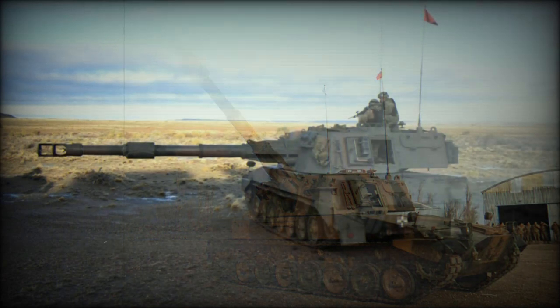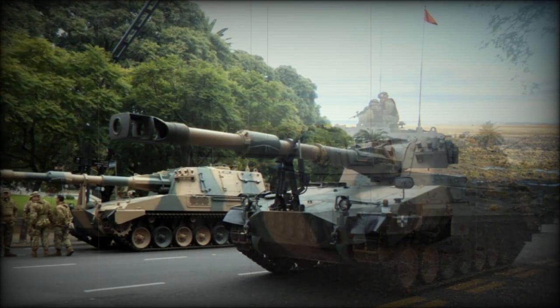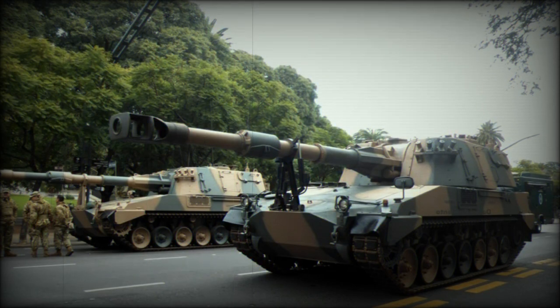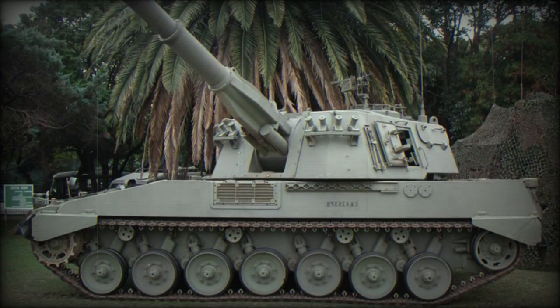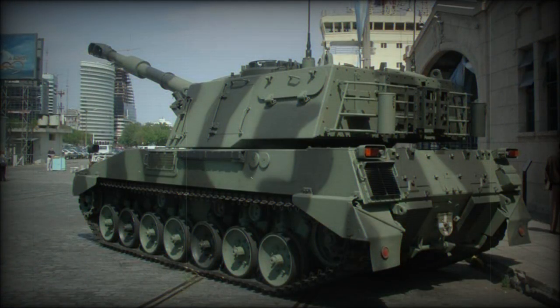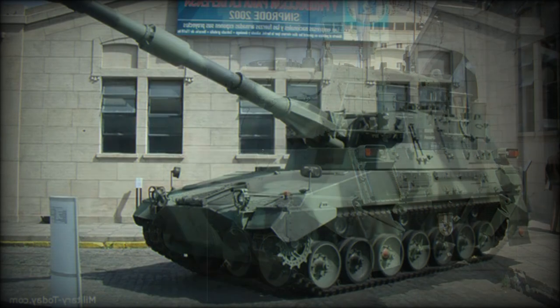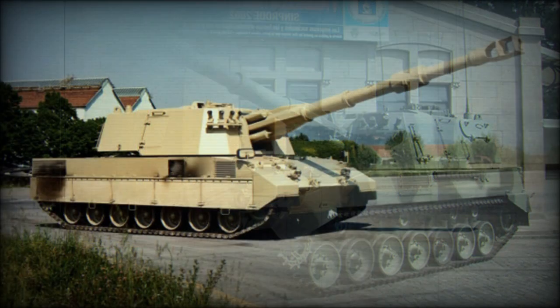Maximum range of fire is 24.7 kilometers with an ordinary HFRAG projectile and 30 kilometers with rocket-assisted. A total of 30 rounds are carried, and the magazine holds 23 of them; the rest are stored inside the hull. The Palmeria can fire a burst of three rounds in 20 seconds.